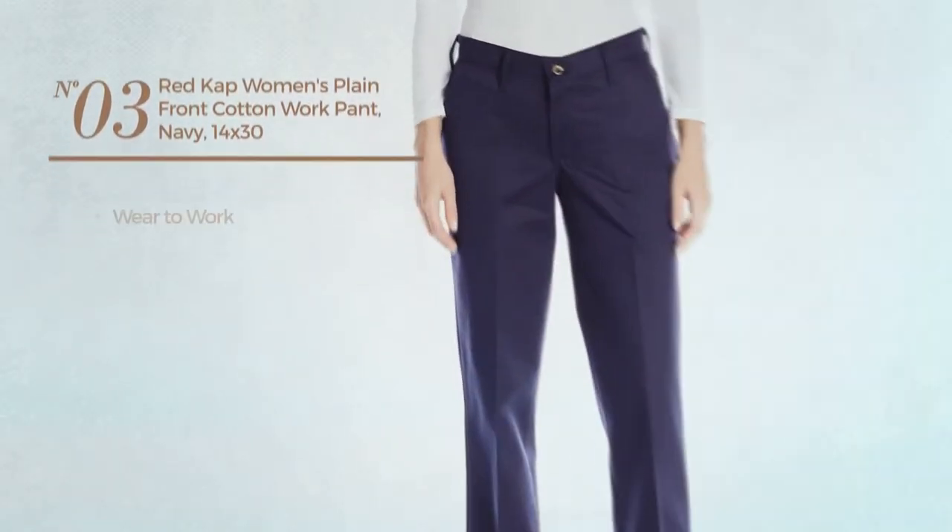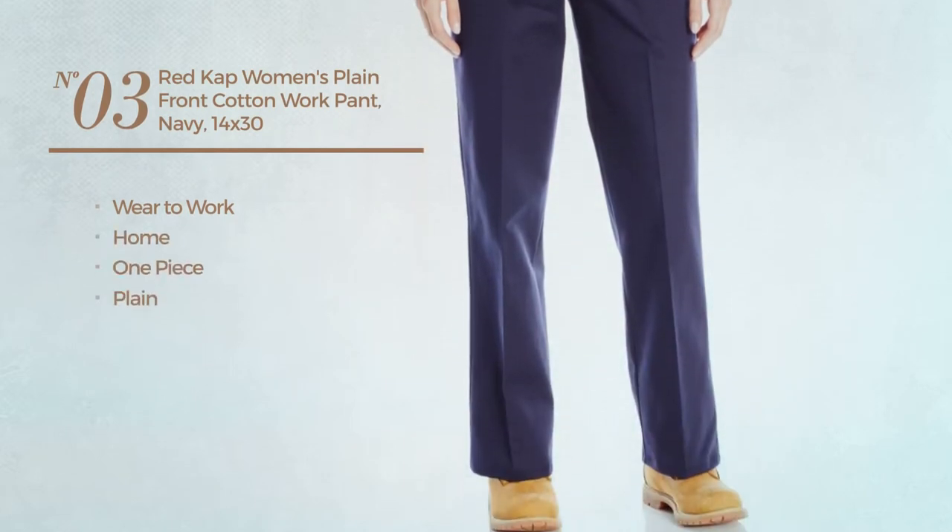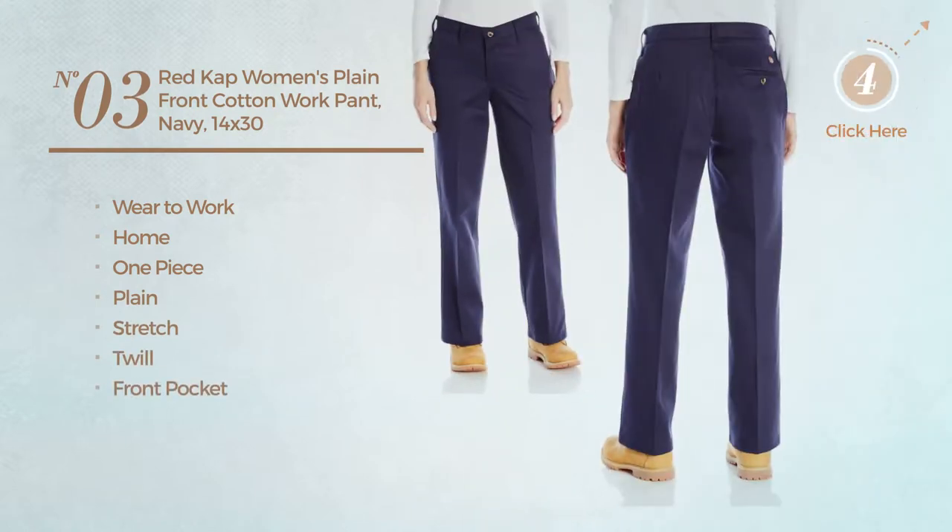Number three, a wear-to-work home one-piece garment featuring a plain look, made of stretch twill with a front pocket, available in three colors.